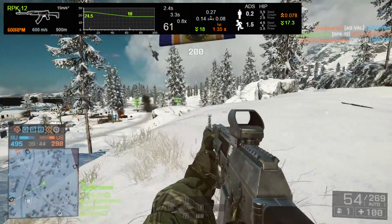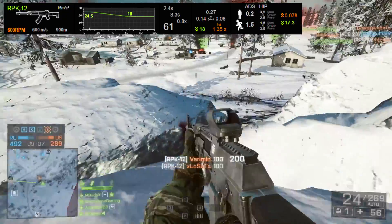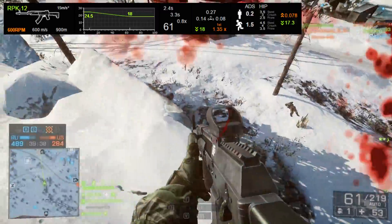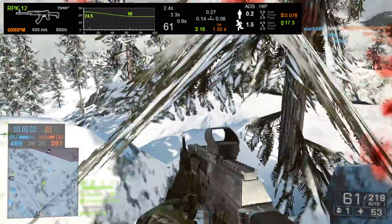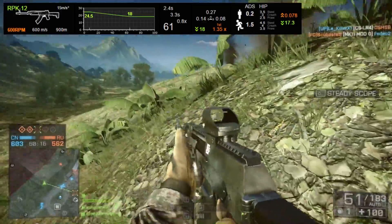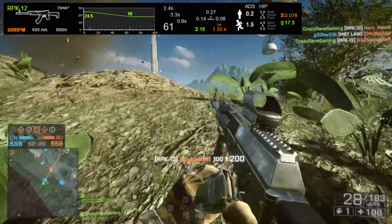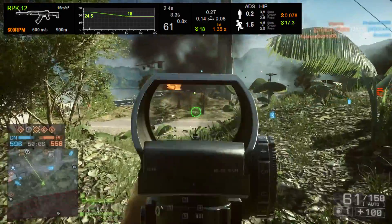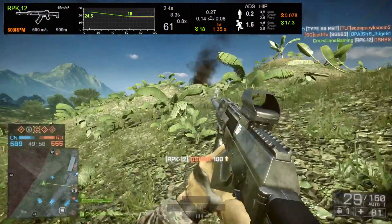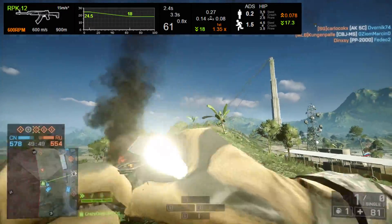The recoil pattern is also not bad at all: a vertical pull of 0.27, a left pull of 0.14, and a right pull of 0.08. The first shot multiplier is rather low at 1.35, and the RPK-12 rocks a great recoil recovery number of 18, compared to the RPK's 15. The accuracy in ADS and hipfire is the same as the U100 and the RPK at 0.2 ADS and 1.5 hipfire accuracy. The bullet spread increase on the RPK-12 is the second lowest at 0.078, only bested by the U100 with a 0.077. The spread recovery clocks in at 17.3, the second best again, only bested by the U100 with a 17.9 spread recovery.